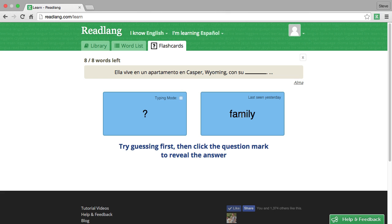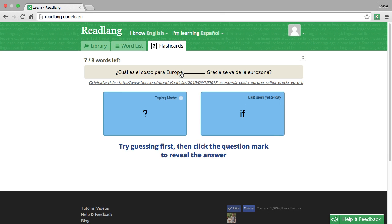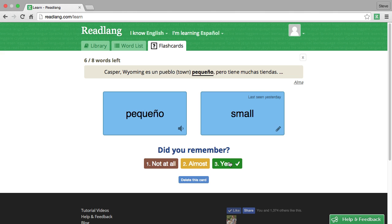Now that I've gone through all the words guessing the correct English, the next time I encounter the word, it will get me to do the more difficult job of figuring out what it is in Spanish. 'Family' is 'con su familia' — I'll click it. 'Familia.' That's correct, I'll press yes. 'Para Europa si Grecia se va de la Eurozona.' 'Si.' I didn't get 'pequeño' right the first time — I thought it was 'pink' — so it's still asking me to guess the English. This time I think it's 'small,' and I got it right. So I'll press yes.